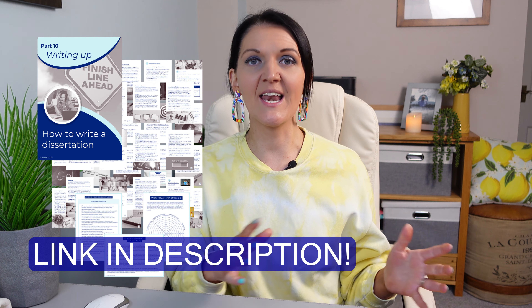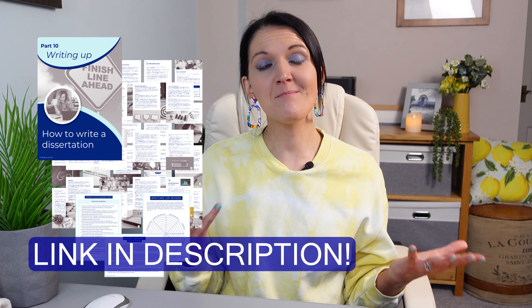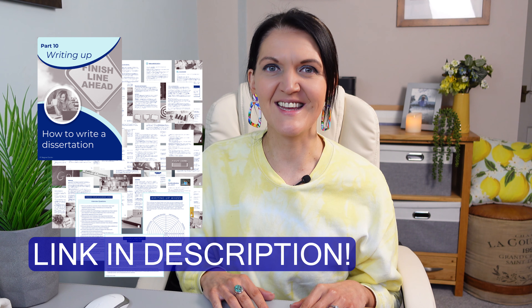I hope that was helpful. Be sure to check out my writing-up pack, and I'll be back soon with another video full of tips and advice on navigating the messy and the magical of the PhD journey. I'll see you then.